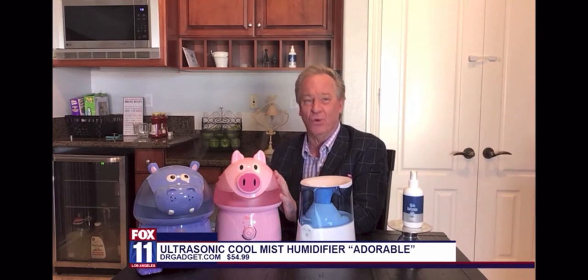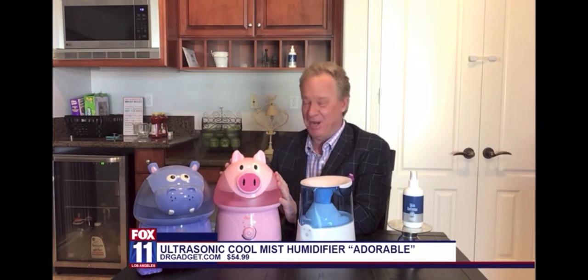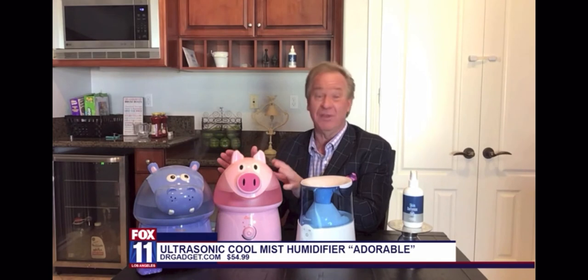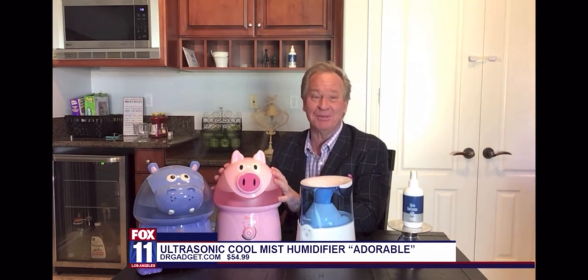So this is really awesome — this is the Crane Ultrasonic Cool Mist Humidifier. It retails for about $54. This is Violet the Hippo, and this is Penelope the Pig. Crane was the first to come up with this — what they call the Adorable line — which was designed to bring a smile to your face. And I think wherever you are, that really does bring a smile to your face.